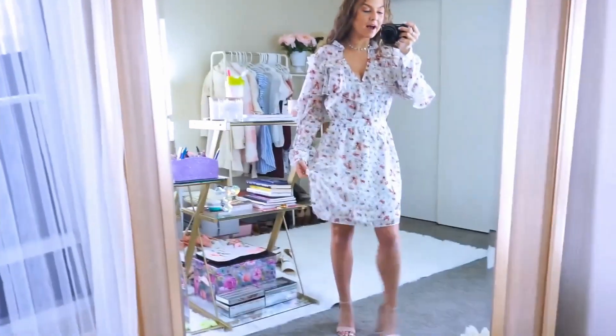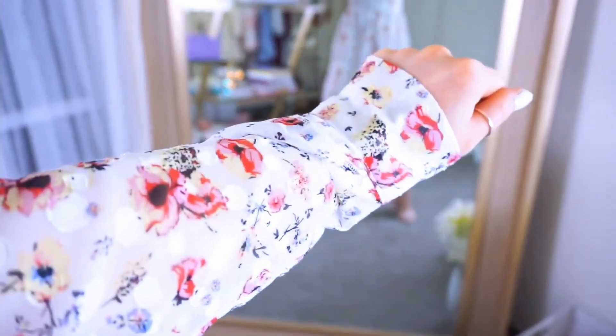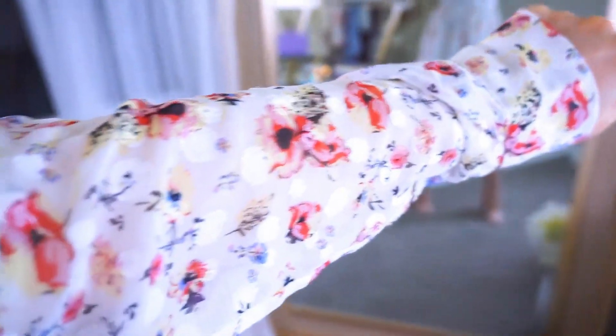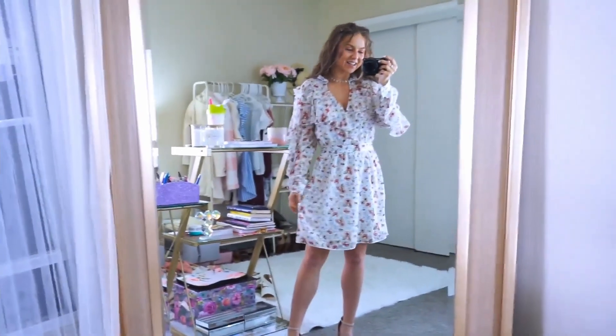And then a flowy bottom. It's lined. And if you look closely, you can see in the material it's not only floral, but there are white polka dots. And you can see the ruffle detail on the sleeves as well. Super cute. Super girly. And super ruffly. I love it.